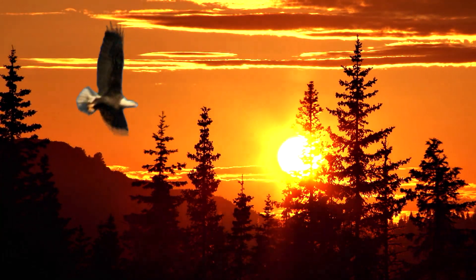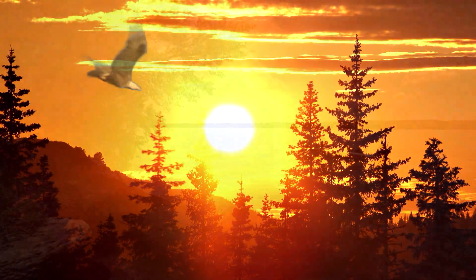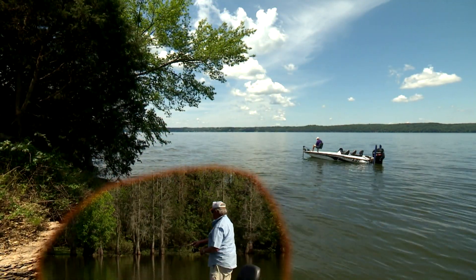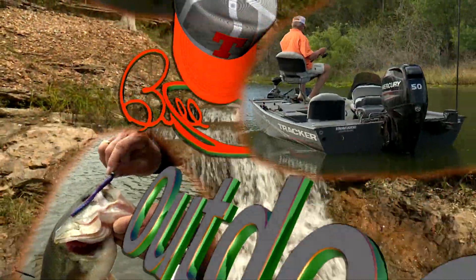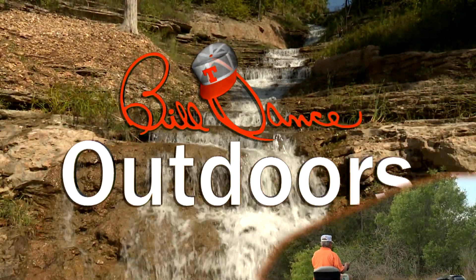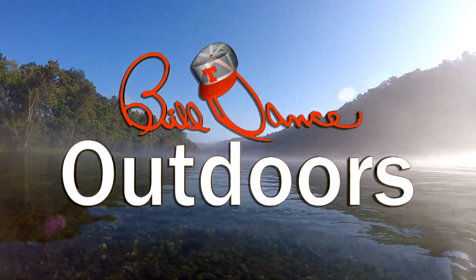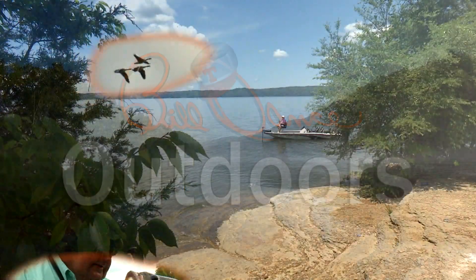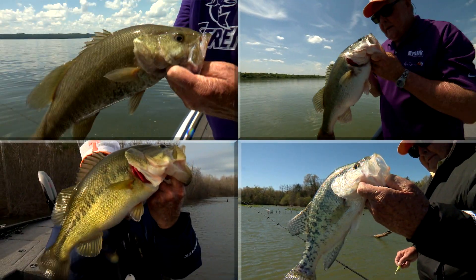Now the sun is just starting to climb up over the treetops, and it's gonna be a beautiful day, that's plain to see. Welcome to Bill Dance Outdoors, America's most popular and longest running TV fishing show. Now I've gone fishing with Bill Dance today.